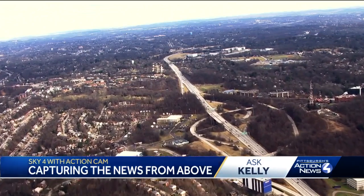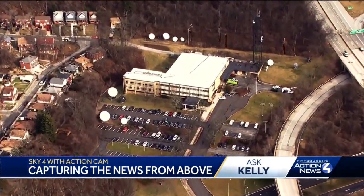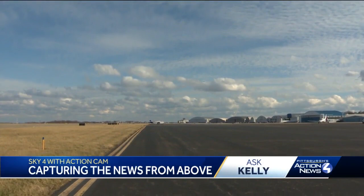To answer another part of Michael's question — no, Sky 4 does not land at our station. We flew over it to show you there's no landing pad here. Its home is the Allegheny County Airport in West Mifflin.